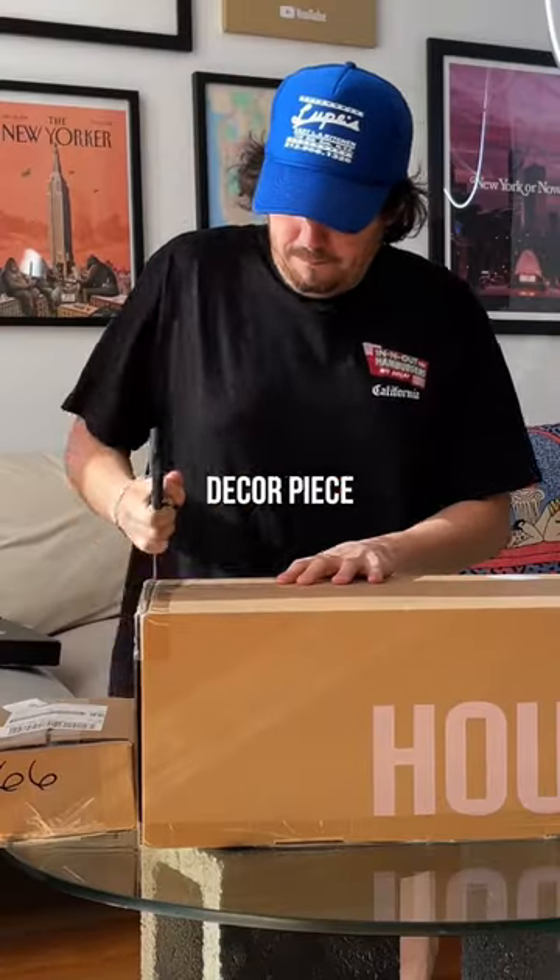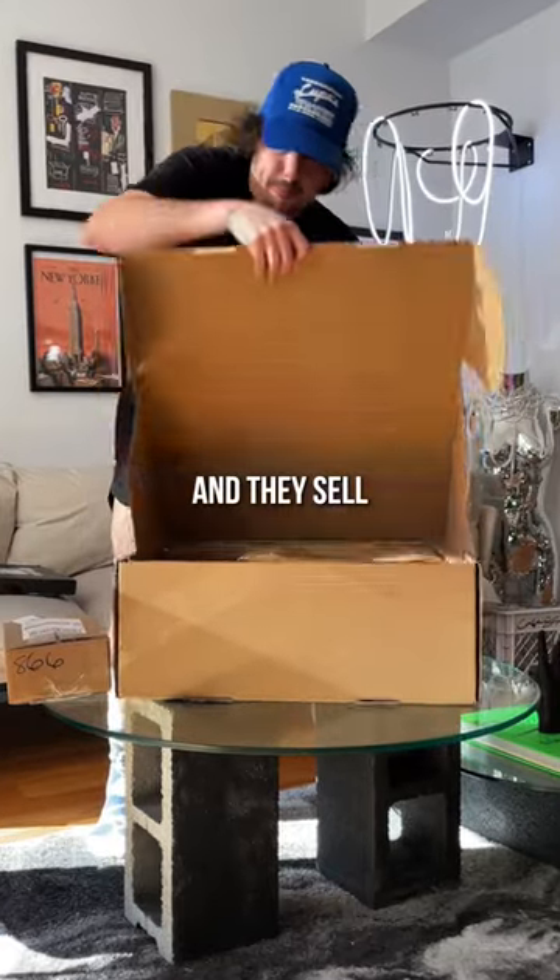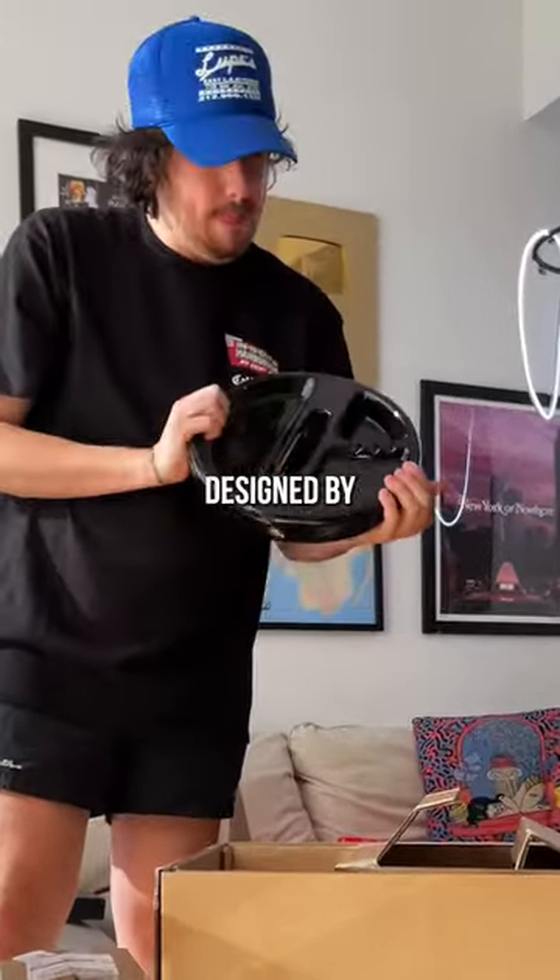Seth Rogen just dropped his new home decor piece, and it sold out super fast. His brand is called Houseplant, and they sell really unique ashtrays designed by Seth Rogen.